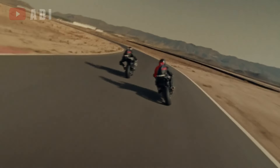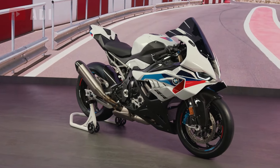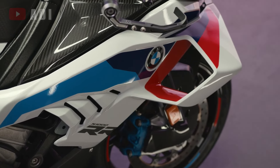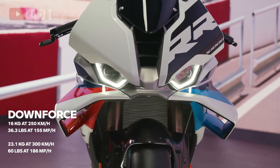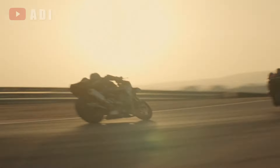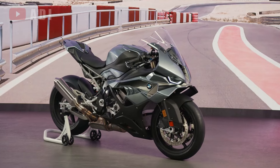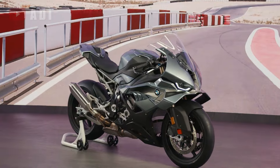BMW's 2025 lineup includes the updated S1000RR, which remains powerful with 207 brake horsepower — the same output as last year's model. This superbike features new winglets that enhance downforce by 6 kilograms, bringing the total to 23.1 kilograms at 186 miles per hour. It also includes a front wheel cover that integrates brake ducts, improving cooling airflow to the twin 320-millimeter front discs and four-piston calipers.